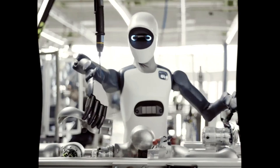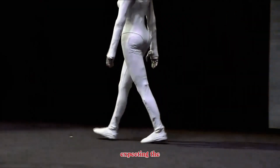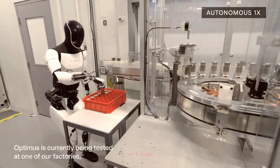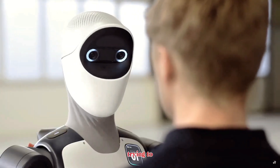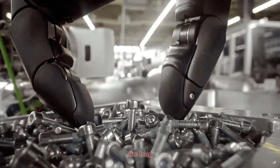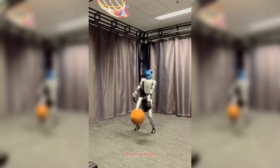All this makes the timing of Agile One even more interesting. The world has been expecting the next big humanoid breakthrough to come from the U.S. or China. Instead, Germany has arrived with a robot that isn't trying to be the flashiest — it's trying to be the most useful. And in the long run, the winner of the humanoid race won't be the robot that jumps the highest.